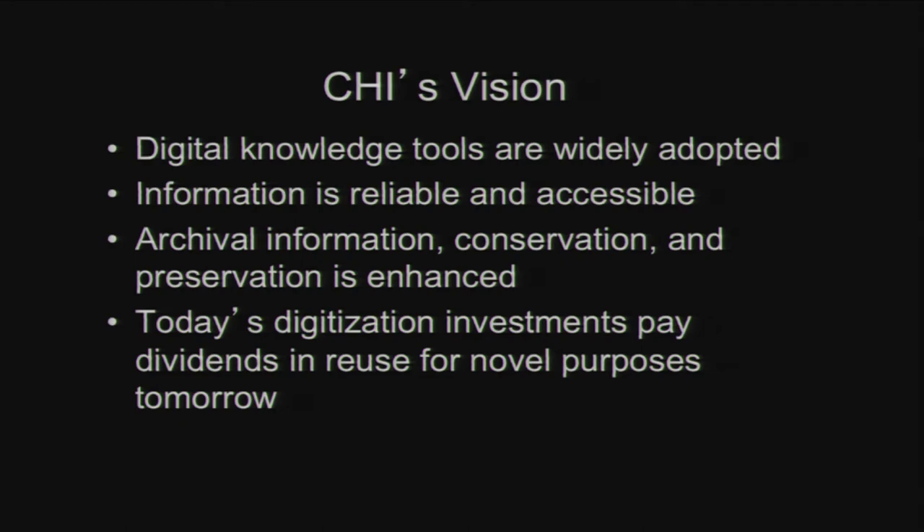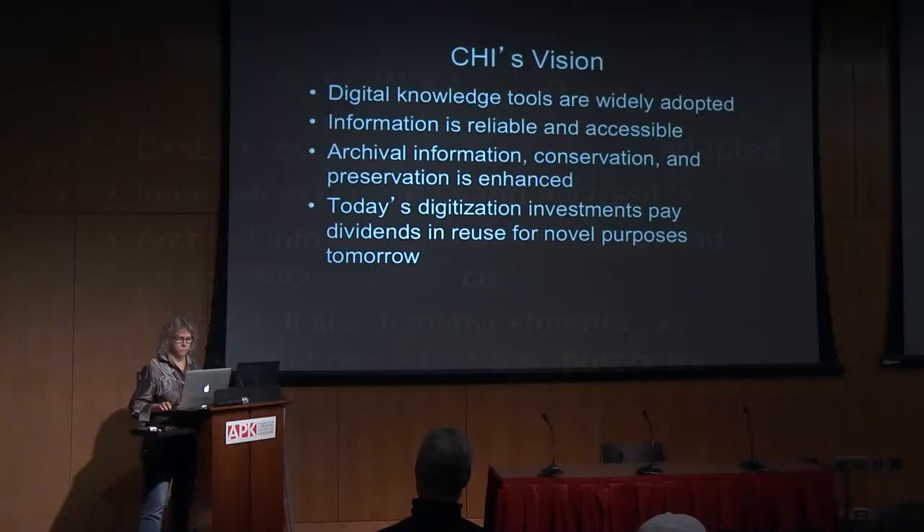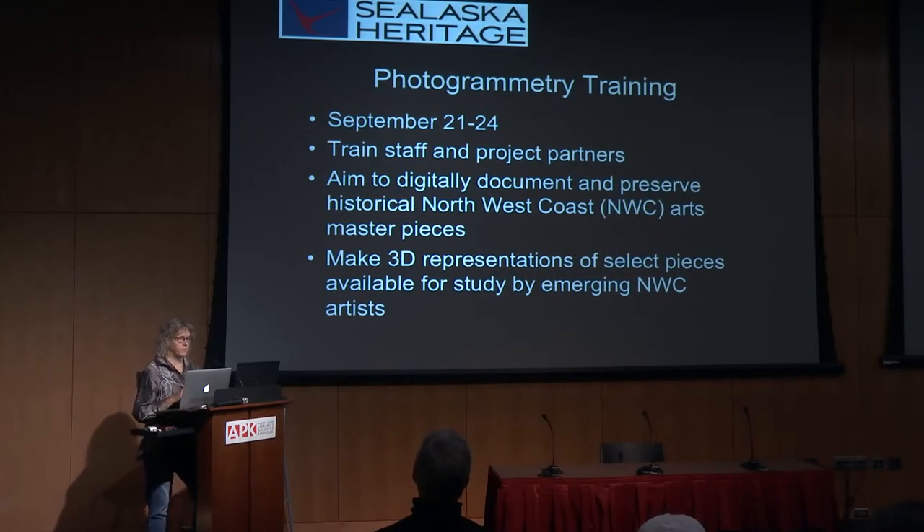Our big idea is that the tools that are out there — which are still being developed — can be adopted by the people who care about cultural heritage, and they can produce scientific, reliable documentation that can be preserved and reused by others in the future. We just completed a photogrammetry training here, finishing on Tuesday. The goals were to train staff and project partners for Sealaska Heritage, to focus on documenting and preserving Northwest Coast art, and to make representations of selected pieces available for study — specifically for Northwest Coast emerging artists.